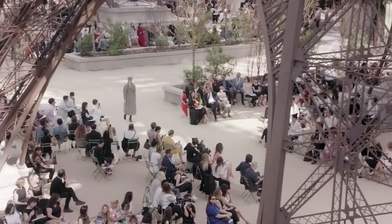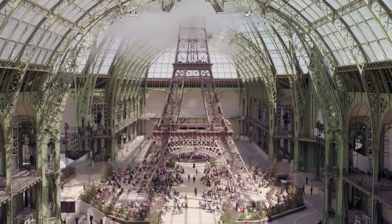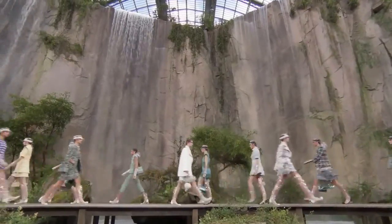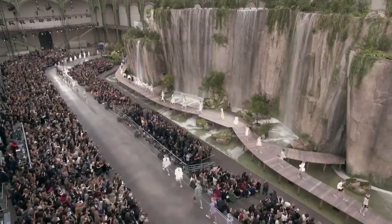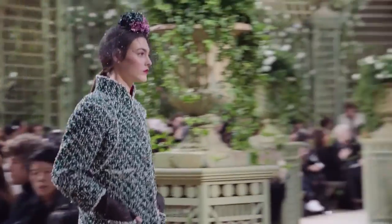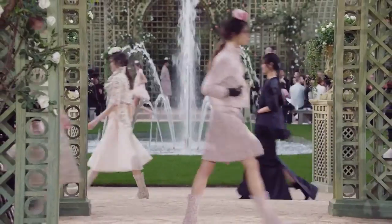What's more interesting about the building is that it was used for many events not quite related to each other — things like a war hospital, a soldiers' camp, an art gallery, and a runway for the finest fashion houses in the world such as Coco Chanel, as you can see in the video.